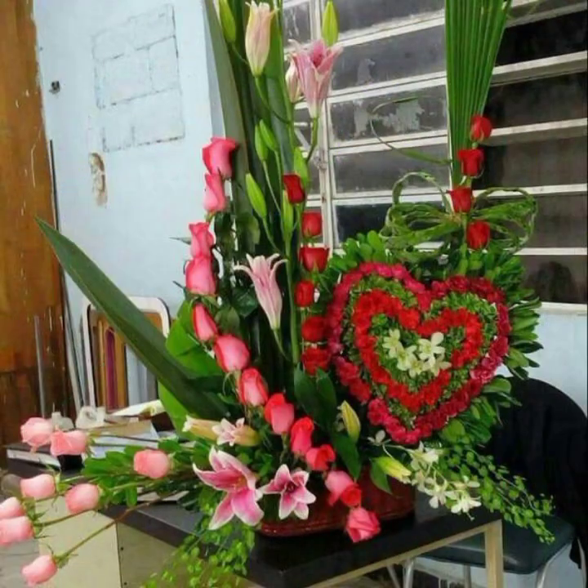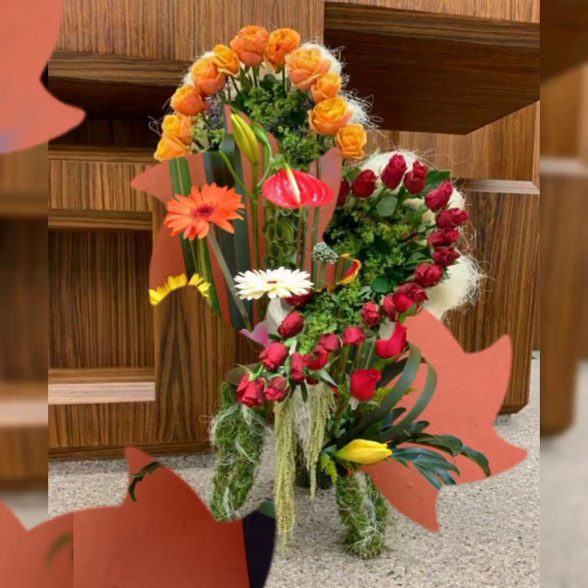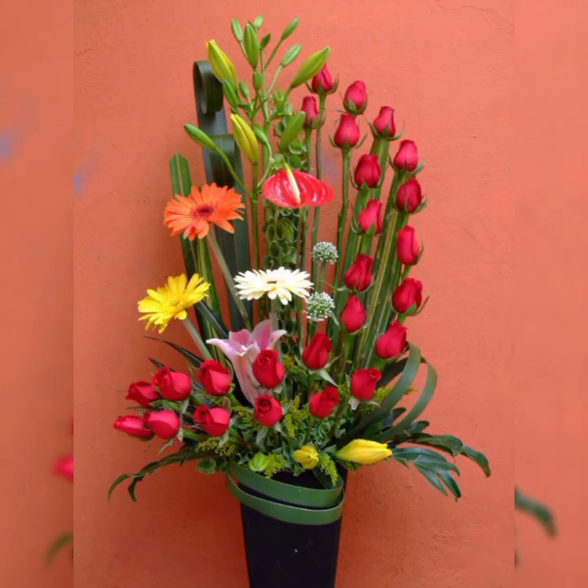Most beautiful, most adorable flower arrangement and flower decoration. I hope you enjoy this flower arrangement and decoration.